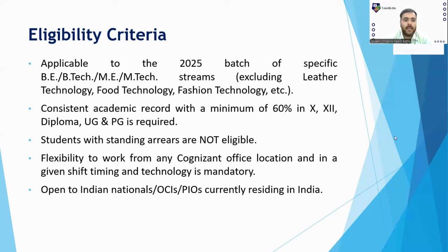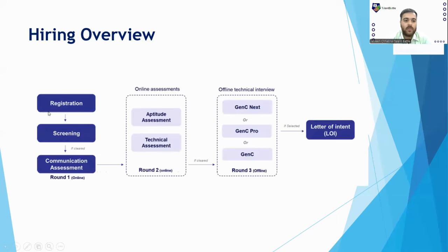Let's check out the hiring overview. It starts from the registration part, then moves to the screening stage where your resume gets reviewed. If shortlisted, you will be called for Round 1: the Communication Assessment. Once you clear Round 1, you will be called for the Aptitude and Technical Assessment. The aptitude assessment now has a new section added — the game-based section.